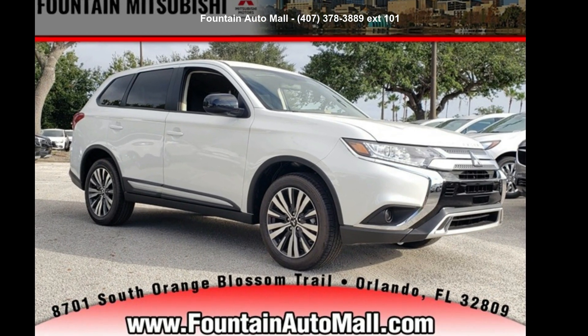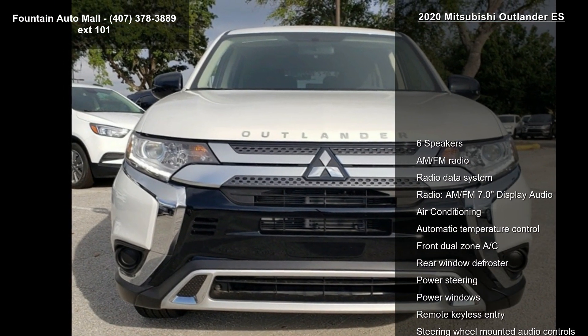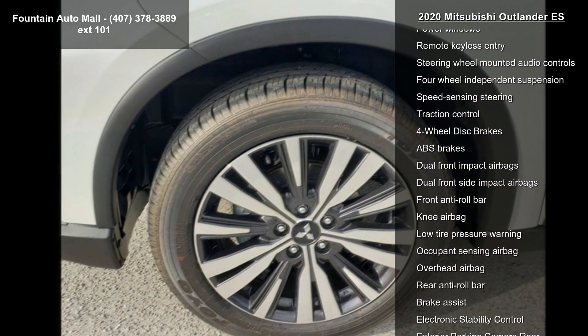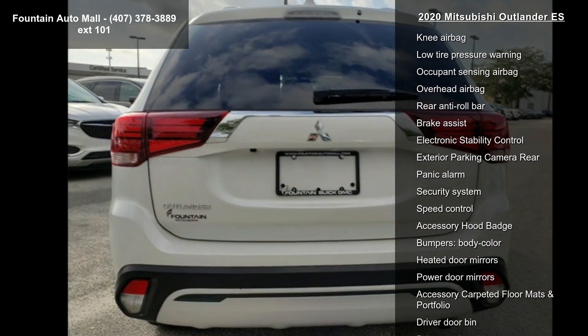Presenting the Mitsubishi 2020 Outlander ES. This may be the set of wheels you've been looking for. Some of the top features included with this vehicle are 6 speakers, AM-FM radio, radio data system, and AM-FM 7.0 display audio.